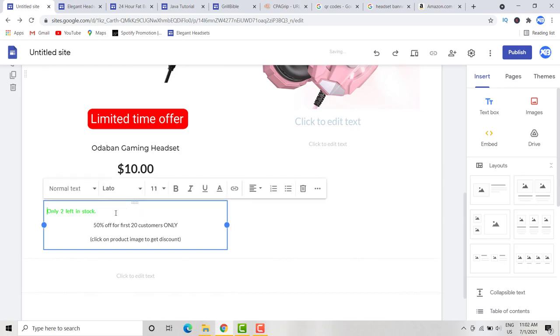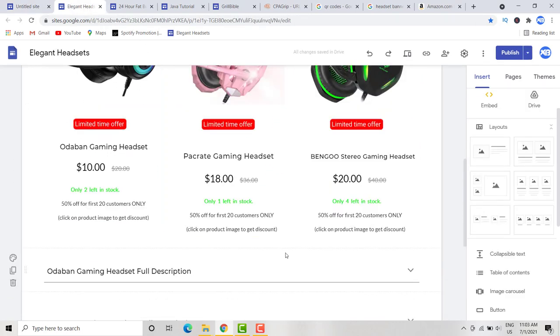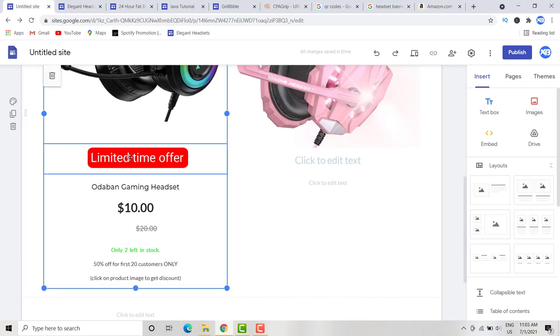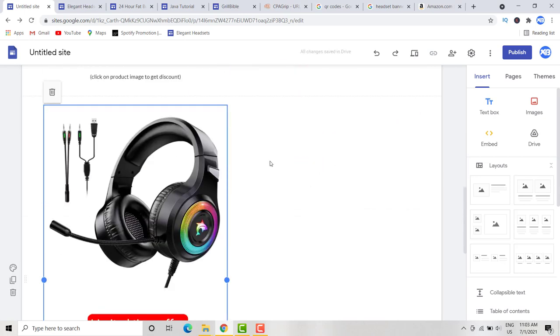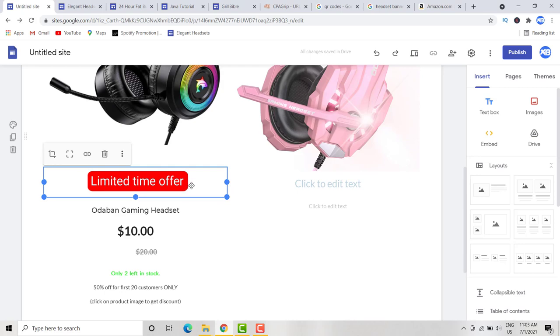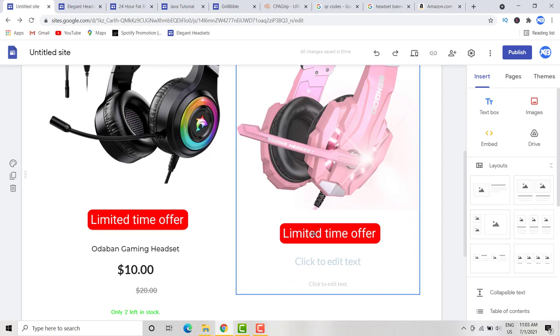To replicate the same setup for the other product images, copy the product image box using Ctrl+C and Ctrl+V. Make sure only the single box is highlighted before copying. Move the copied element down, placing it beneath the second product. Then update the product name, prices, and scarcity text for that product.